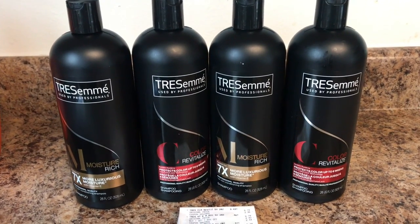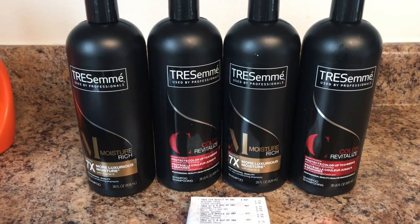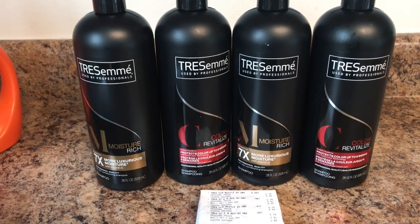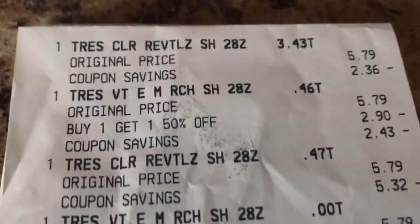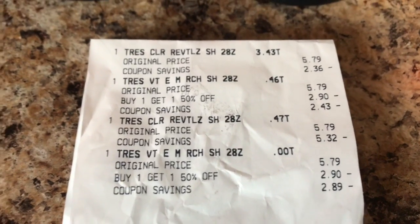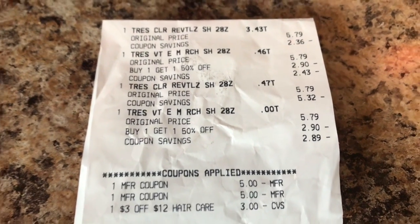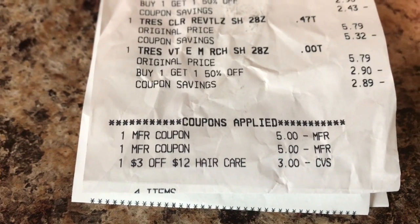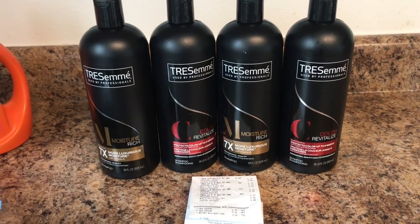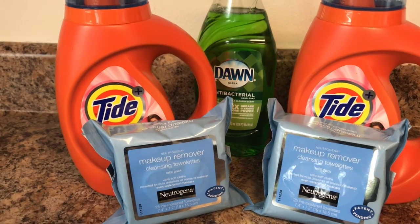Let me go over each transaction and show you the receipt. The first transaction is the Tresemmé deal. Tresemmé is on a buy one, get the second at 50% off, plus when you buy three you get a five dollar ECB — limit of one. I picked up four of the Tresemmé Moisture Rich, the 28 fluid ounce bottles, priced at $5.79. As you can see on the receipt, one was $5.79, the second was $2.90 or $2.89. I used two $5 off two Tresemmé coupons plus a $3 off 12 hair care CRT. Paid $4.36, got back the $5 — making it free and a money maker.